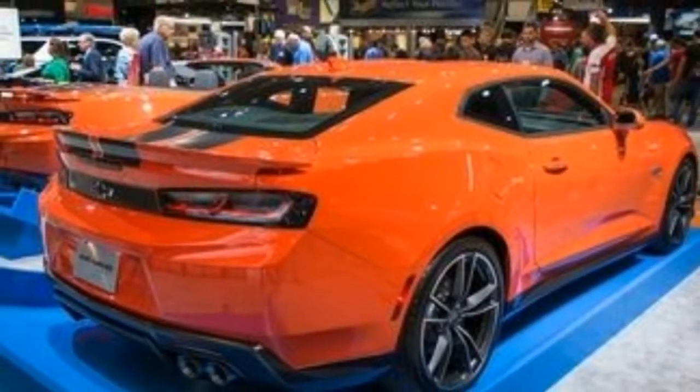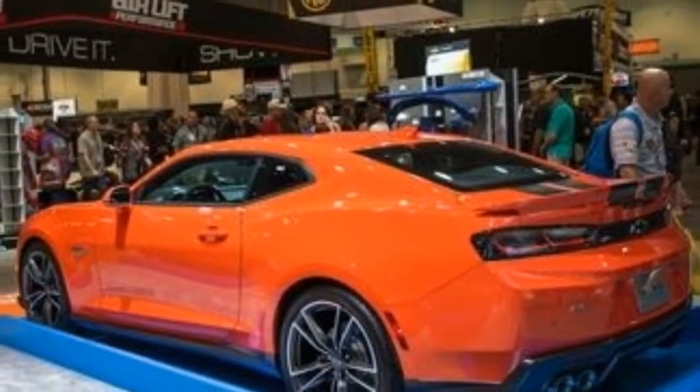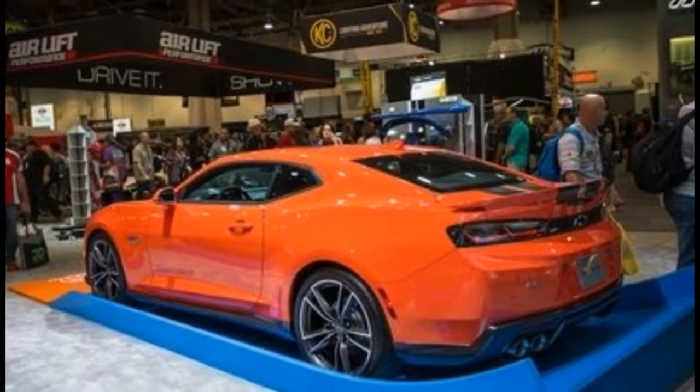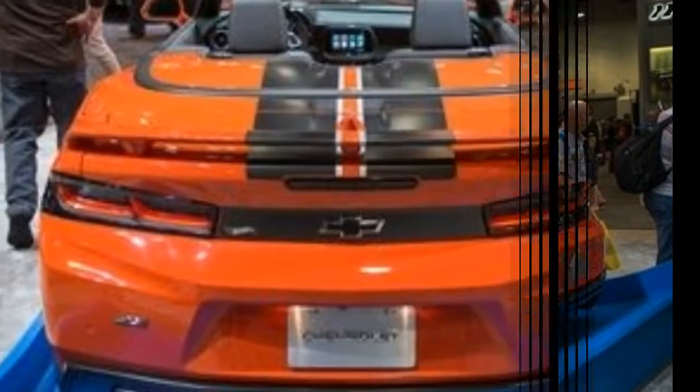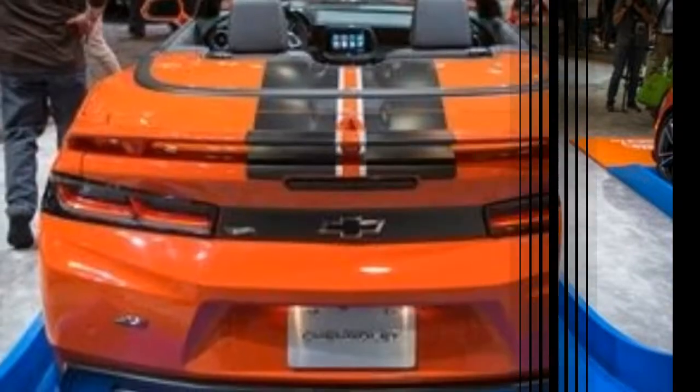A set of 20-inch satin graphite forged aluminum wheels set the car up for its larger-than-life stance. They tie in with the satin graphite stripes that mimic a Hot Wheels track design and the satin graphite ground effects.